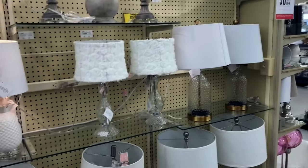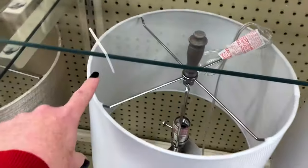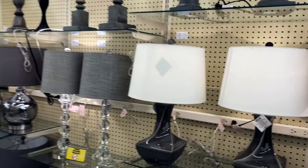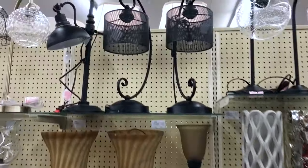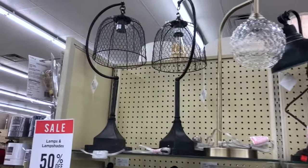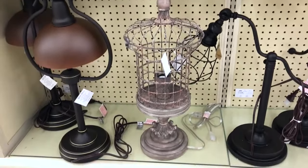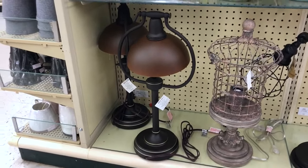Okay y'all, so I'm in Hobby Lobby over in the lamps section. So far I haven't found anything, but there are a couple more rows to go. These lamps are pretty and I can see some I'd find for other rooms in my house, but not for my porch. That one's kind of getting there, but not quite. This one right here is kind of unique and different — that kind of shade is close to what I'm looking for. That's a cool lamp, I like it!